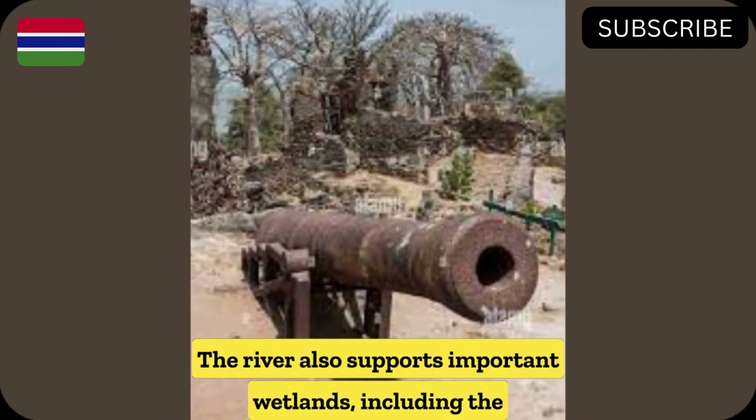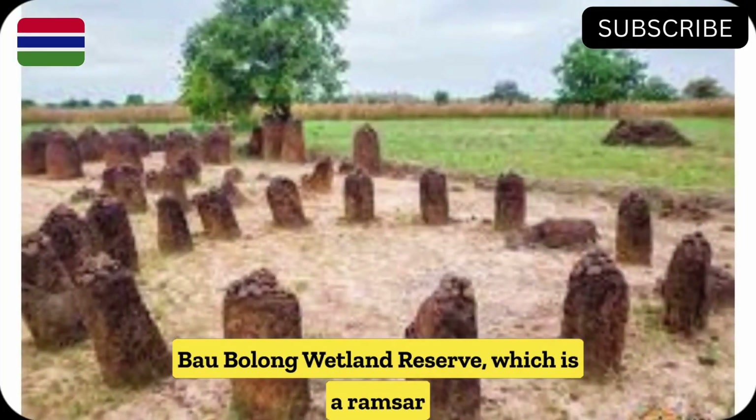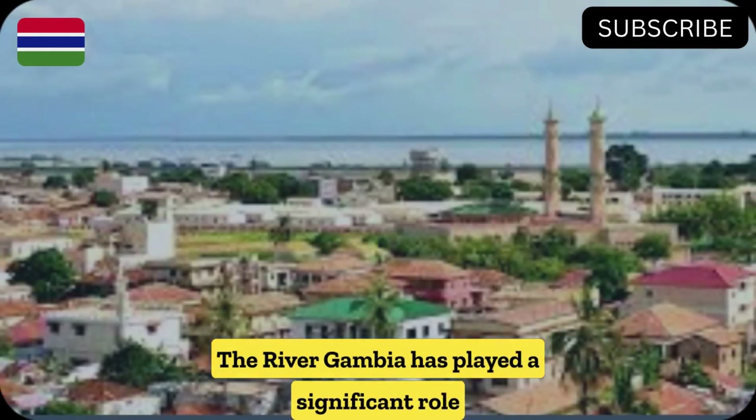The river also supports important wetlands, including the Baobolong Wetland Reserve, which is a Ramsar site and a vital habitat for migratory birds.